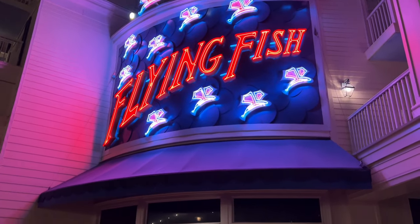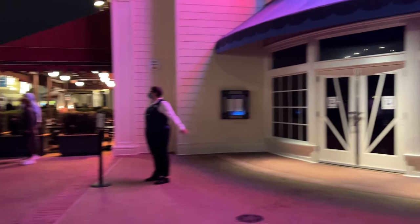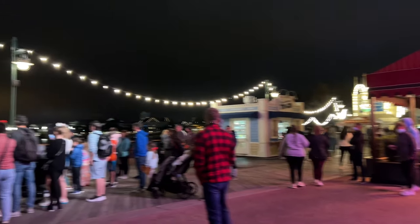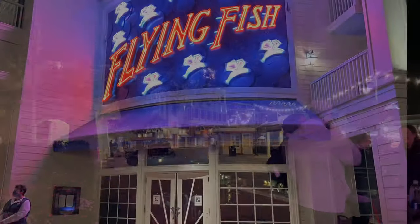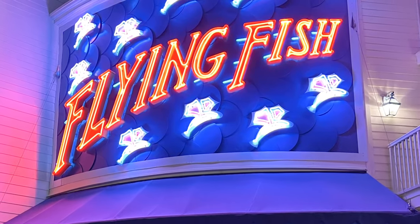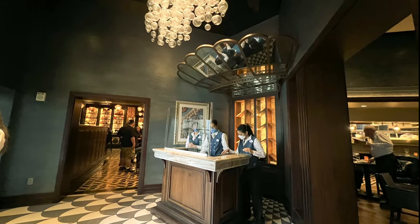Flying Fish is a signature restaurant located at Disney's Boardwalk that serves gourmet seafood and steak. It is open for dinner from 5 p.m. to 9:30 p.m. and offers an a la carte menu. At the moment, it remains closed Mondays and Tuesdays.